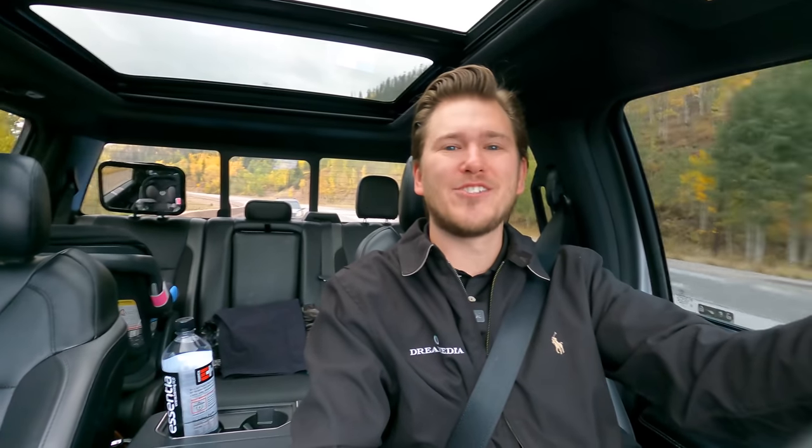What is up guys? This is Zach with Dream Media Home Theater. If you guys aren't subscribed to the channel already, make sure you smash that subscribe button down below and give me a big thumbs up on this video.